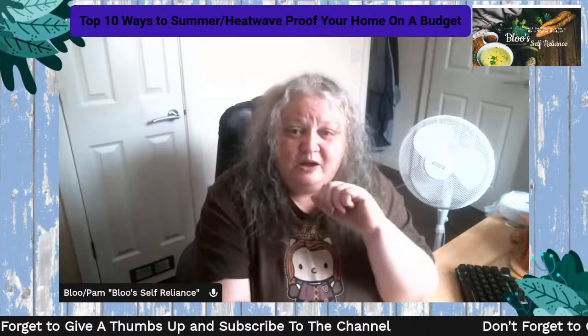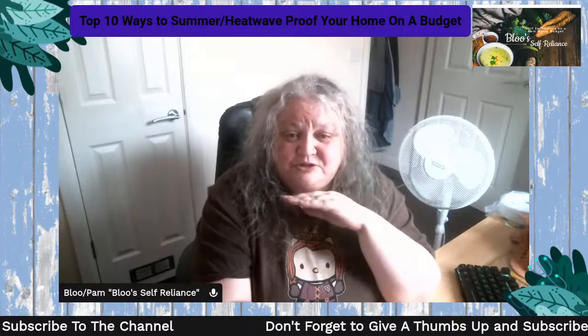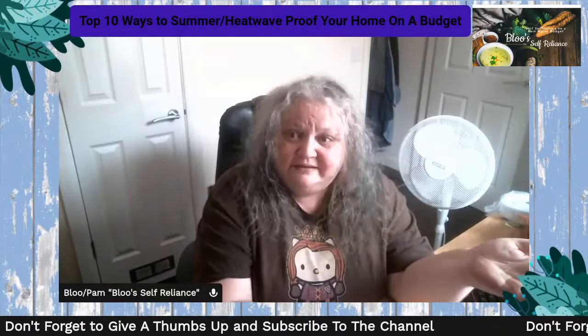I thought it would be really good to do this live so that people can be prepared, because it's going to happen again. It happened last year, it wasn't as hot, but it is going to happen again — it's happening more and more. The idea is to get yourself prepared, and I want to teach you how to do that on a budget.